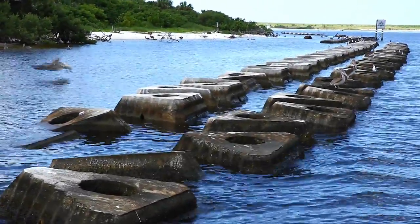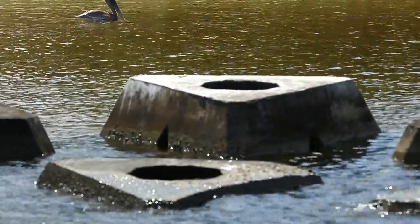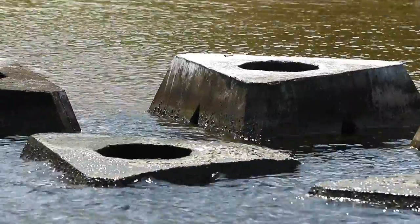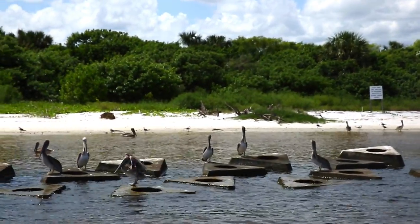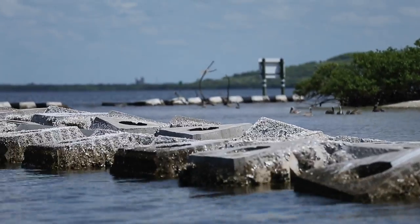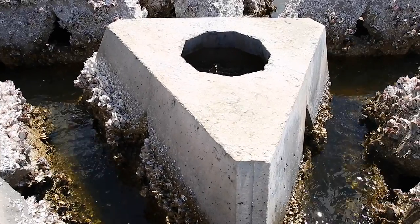A WAD is a wave attenuation device — we want to kill the wave energy. It is a patented concrete product that has triangular holes in it all around it. It is sized according to the specific site we're going to. They may be a two and a half foot WAD, a five foot WAD, or a nine and a half foot WAD. We've actually even modeled one for 21 feet. Everything is sized according to the conditions that we're dealing with.